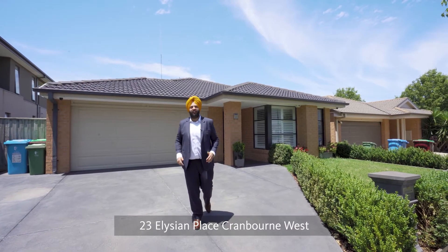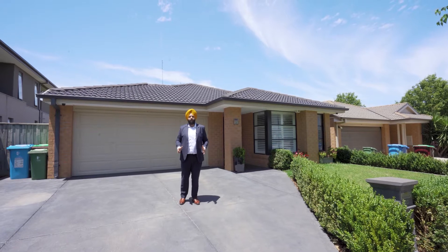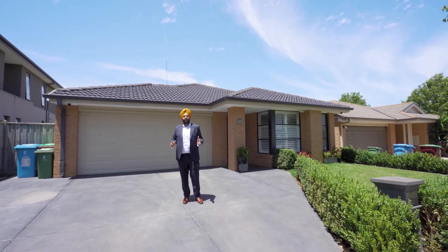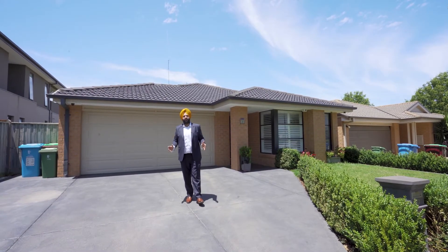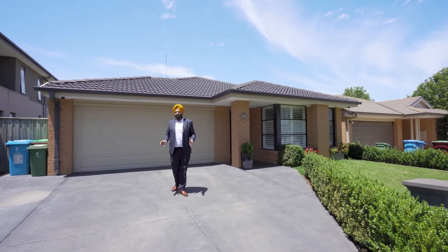Hey guys, it's Sataj here with another great property in the heart of Premier West, which is accessible to all local amenities — your shopping, your playgrounds, your schools — everything just around the corner.